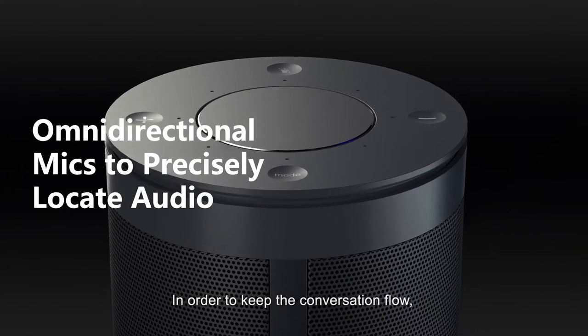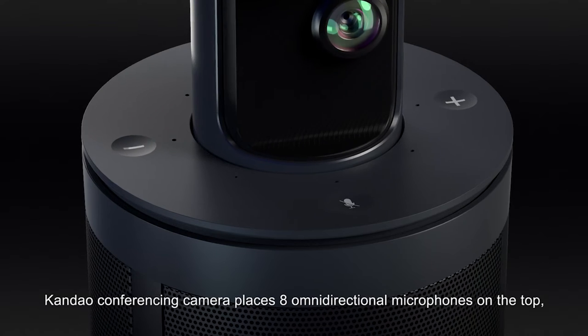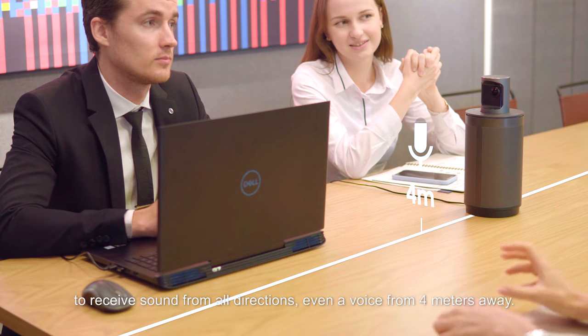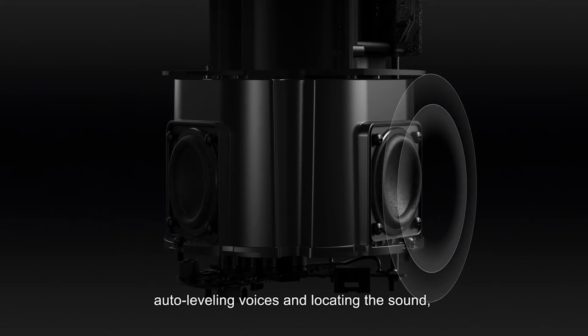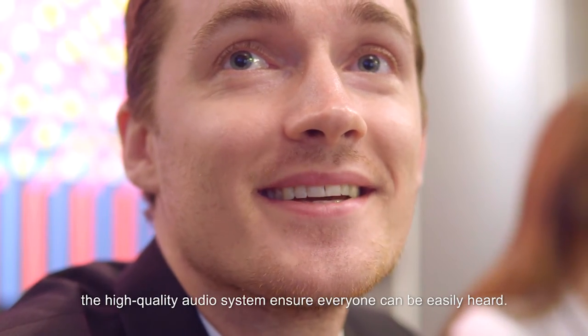In order to keep the conversation flowing, Kandao's conferencing camera places 8 omnidirectional microphones on the top to receive sound from all directions, even a voice from 4 meters away. By minimizing the background noise, auto-leveling voices, and locating the sound, the high-quality audio system ensures everyone can be easily heard.